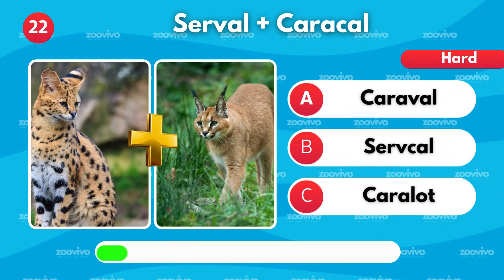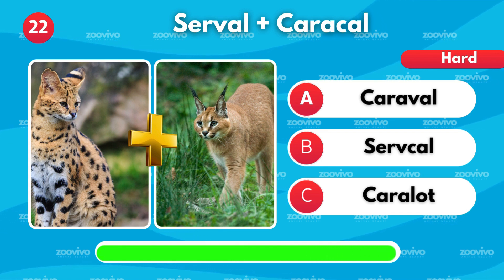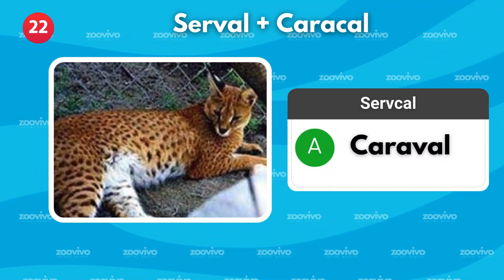The hybrid of a serval and a Caracal is called — is it Caraval, Servcal, or Caralot? It's Caraval.